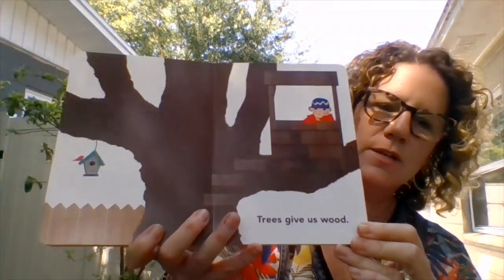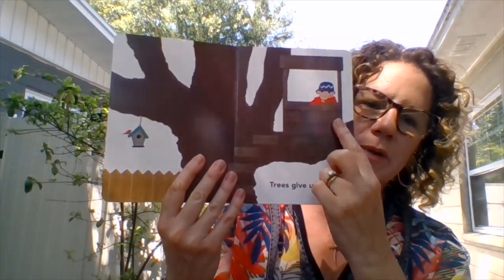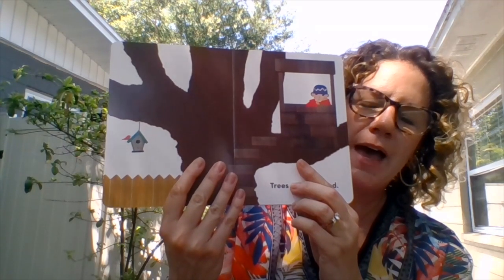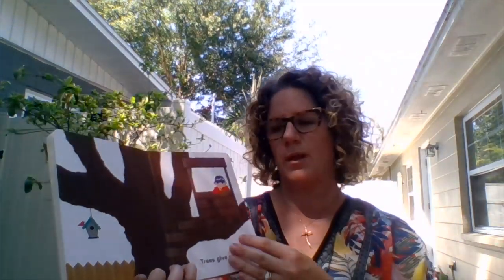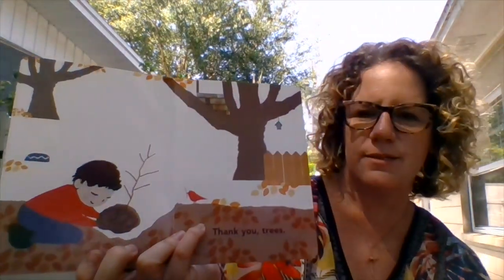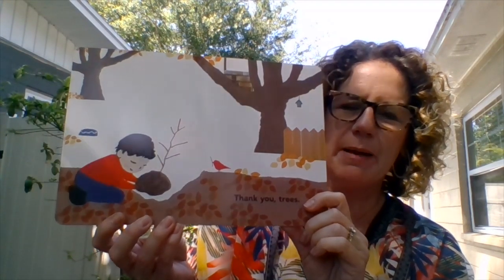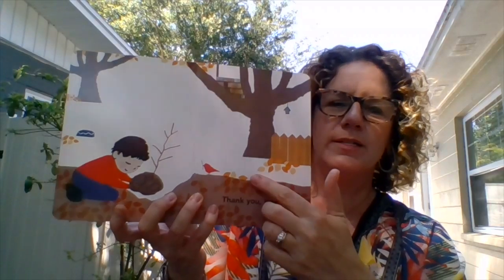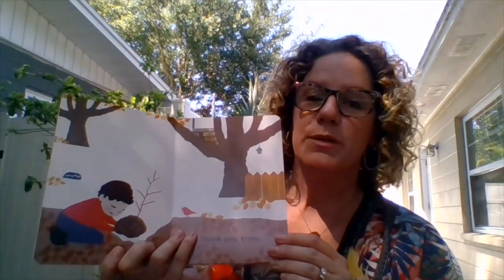Trees give us wood. So this little boy has a super cool tree house that he built, and this tree is holding it up. And here's a little birdhouse also made out of wood. So trees are very important. Thank you, trees. He planted this little tree — kind of a little sapling — and then in a long time it will grow up to be big and strong like that. Kind of like Miss Amy's sunflowers that I planted. I'm hoping those grow into big, strong sunflowers, and I'm going to keep putting those on the YouTube channel so you can watch and see how it's doing.